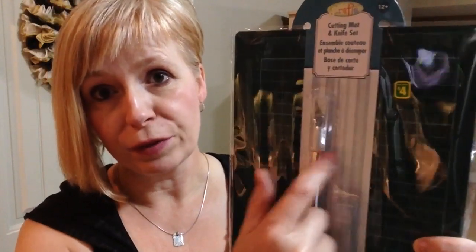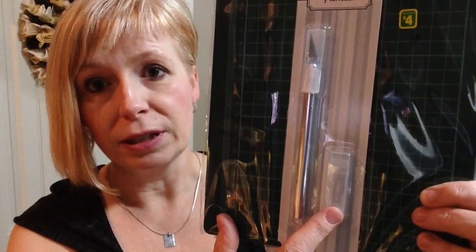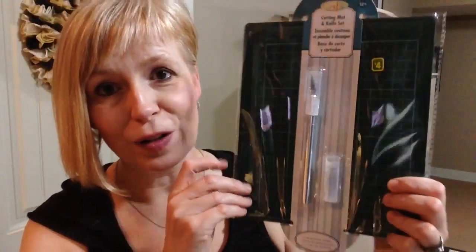Megan's been crafting lately as well and she expressed that she needed an exacto knife, so I thought this would be perfect for her. It comes with a little mat to protect your surface underneath and also a couple of replacement blades - so for four dollars I thought that was a pretty cool little set.